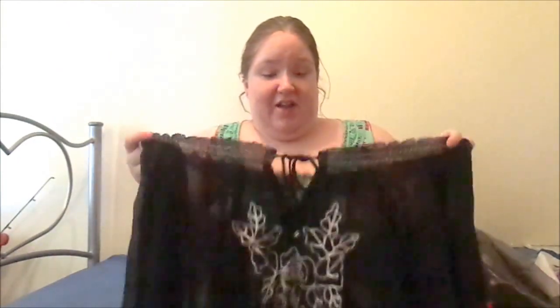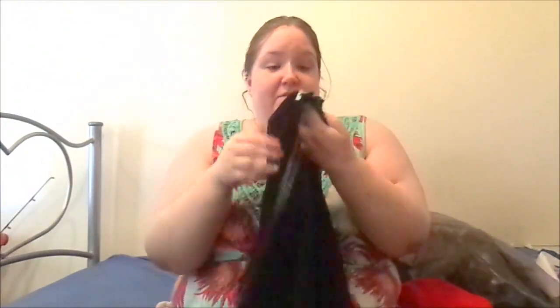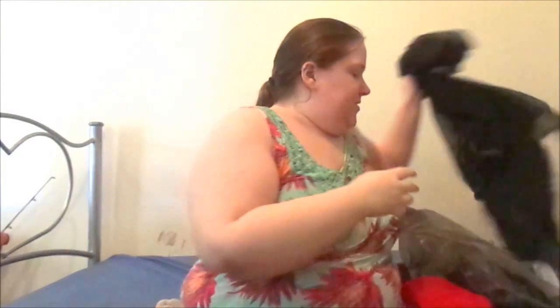I'd just wear a slip, singlet, or tank top underneath — that's easily fixed. It's very sheer again but great for summer because it's so thin.